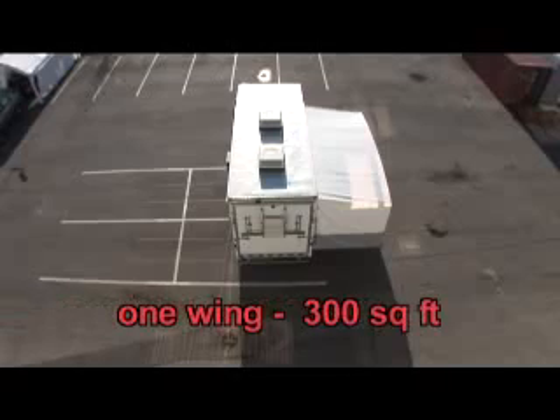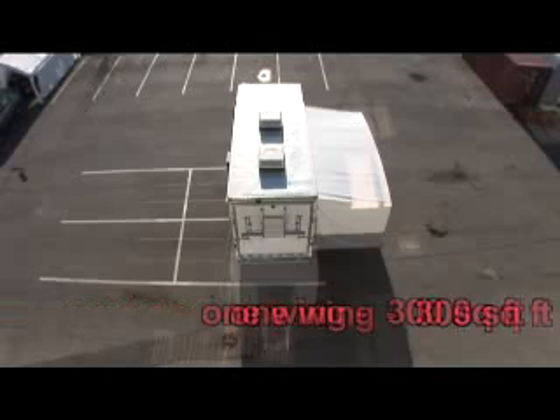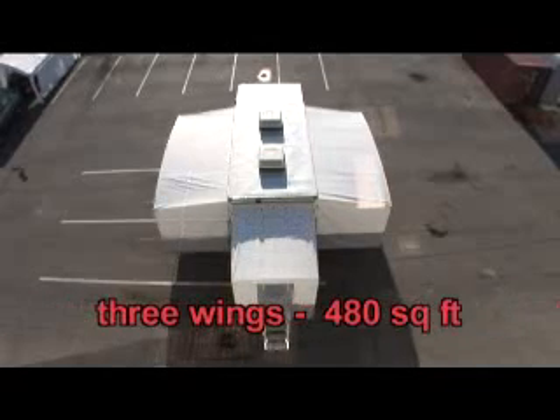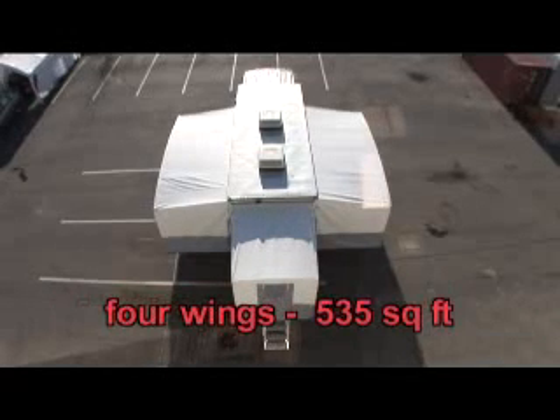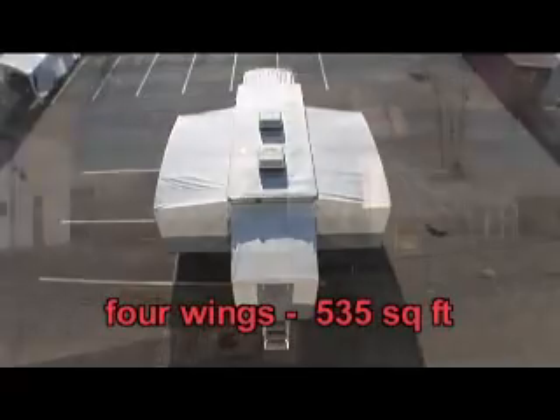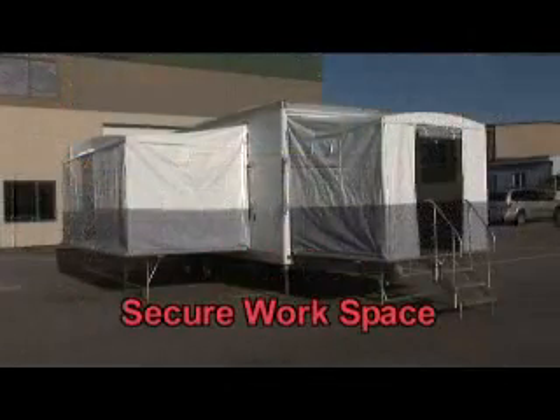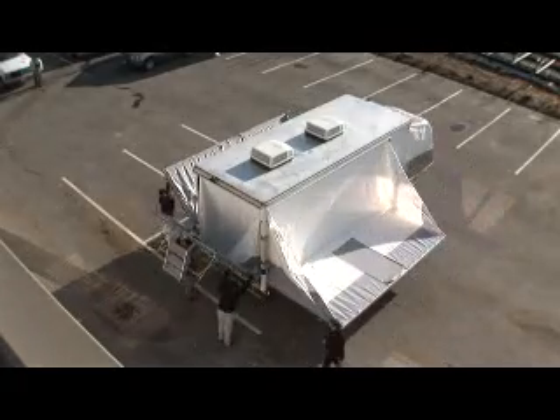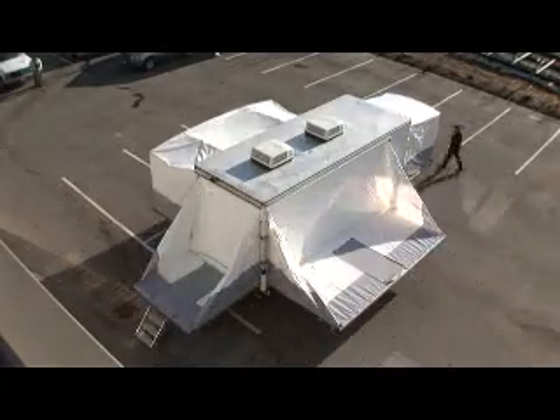One wing: 300 square feet. Two wings: 350 square feet. Three wings: 480 square feet. Or the four-wing system with a full 535 square feet of secure workspace. Imagine the possibilities. In just five minutes, the ready-to-respond Commander is ready to serve.